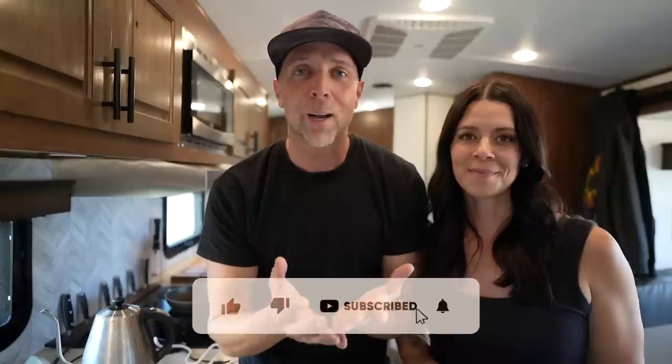Thanks everybody for watching this video. Let us know what you think about it in the comments down below, and we'll see you on the next one. Bye!